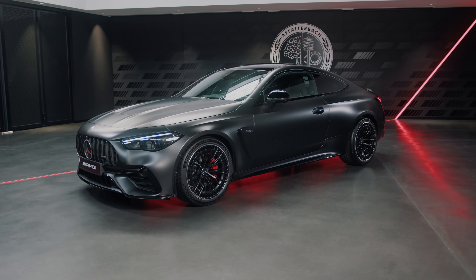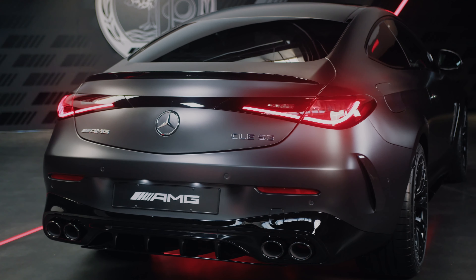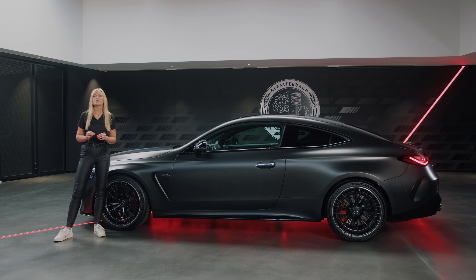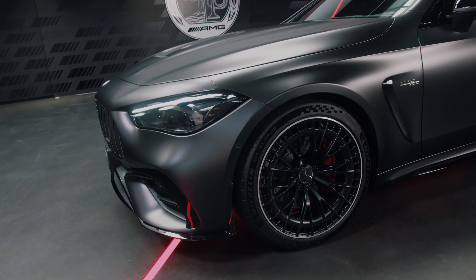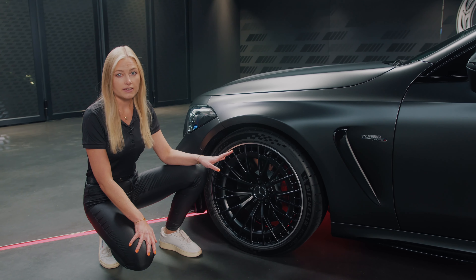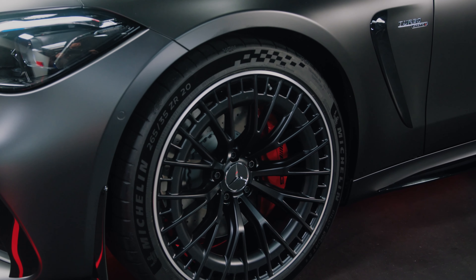Another highlight of the CLE 53 is the wider body. We added more width not only in the front but also in the back, which together with the AMG specific front gives this car an expressive and unmistakable look. For this model we will be offering light alloy wheels, 19 inch as standard and 20 inch as you can see here in black matte as optional.